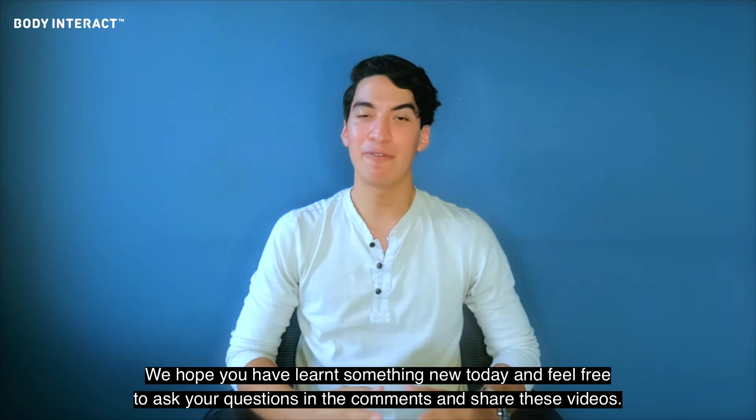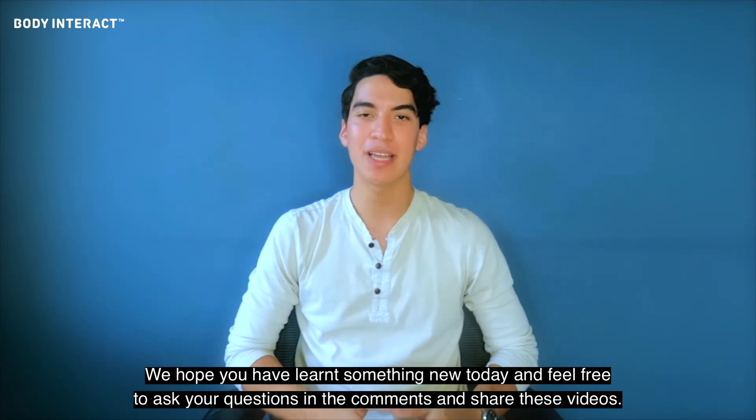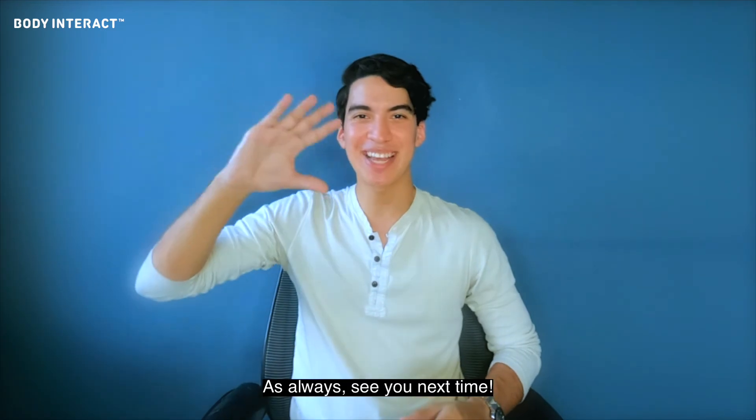We hope you have learned something new today. Feel free to ask your questions in the comments and share these videos. As always, see you next time.